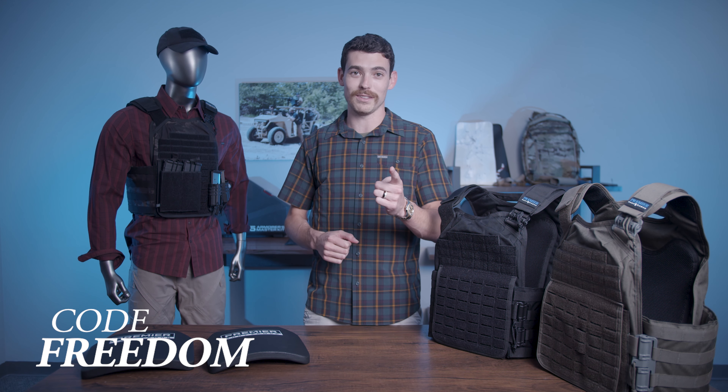With this one 17.76% off, use the code FREEDOM at checkout — that code is FREEDOM. Don't miss it, we'll see you soon.